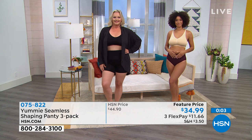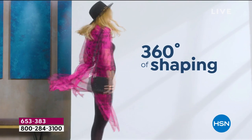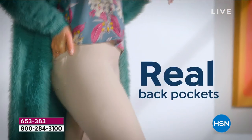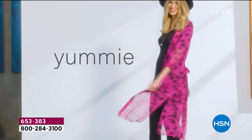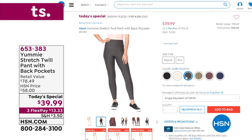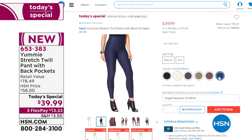Speaking of amazing value, we have our today's special - this is one day and one day only. The very first time we've ever offered a Yummy twill pant. It has the hourglass-shaped elastic waistband that we know and love from Yummy, a knit twill that's nice and hearty - great fabrication for fall and winter. It's a full-length pant with real pockets for the first time. Perfect colors for work and play, six colors available. There you can see the black, chateau, dark shadow, dusty olive, huckleberry, and mood indigo. Order your true size, extra small through 3X. Not $78 today - $39. Get it home for $13 and change.